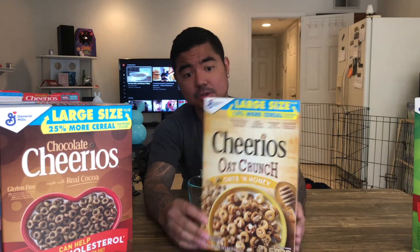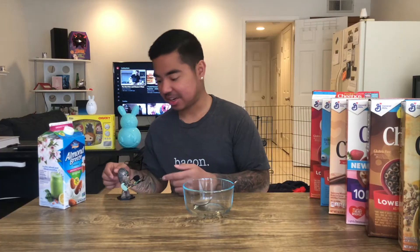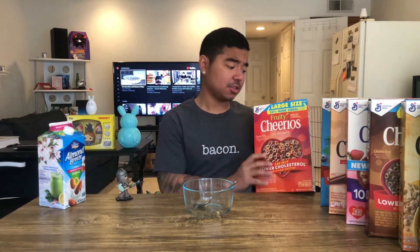Last but not least, we got these oat crunch Cheerios — oats and honey — this one looks promising as well. I have my little Chewbacca warrior here with a mic attached to his weapon, so hopefully the sound quality is a little better. First one we're gonna try are the fruity Cheerios. Fruity Pebbles is my favorite cereal, so I'm hoping this tastes similar.